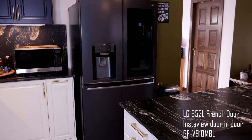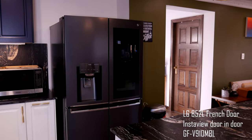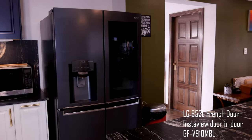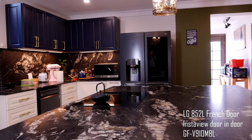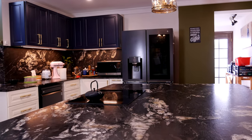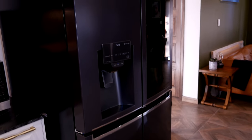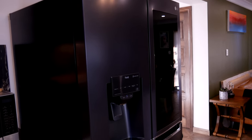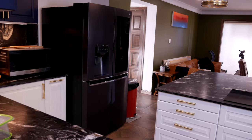The fridge we are looking at is LG's 852-litre French door fridge with InstaView door-in-door. That's a lot of words. The model number is in the description below if you wish to search for it. It's a four-door fridge and freezer arrangement with a total gross capacity of 910 litres, advertised as 852-litre capacity.